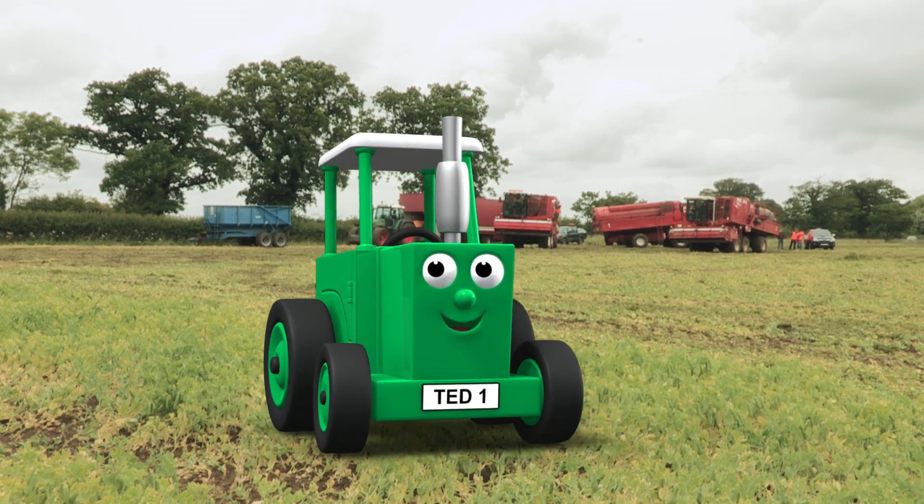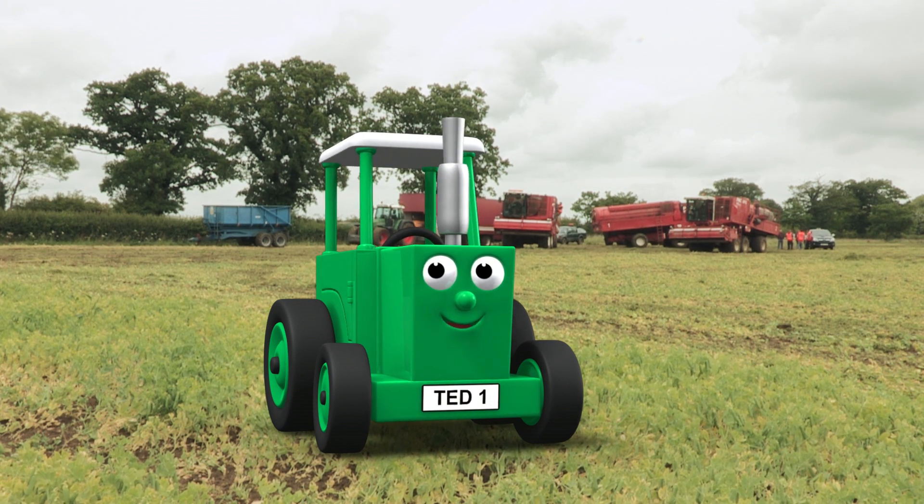Hi, my name's Tractor Ted. Today we're going to see some more big machines and find out how peas are grown.